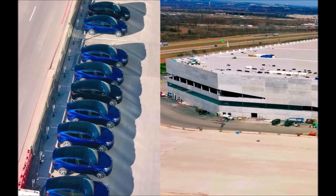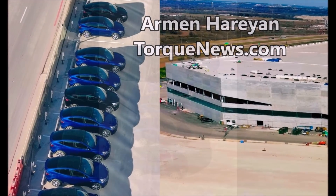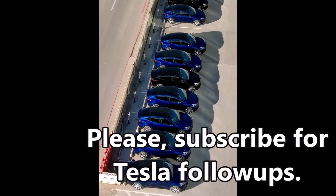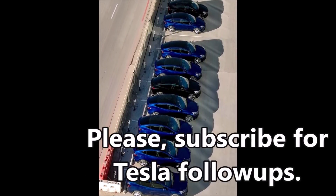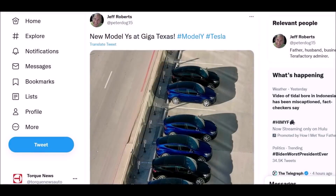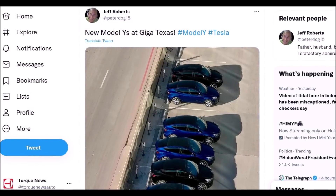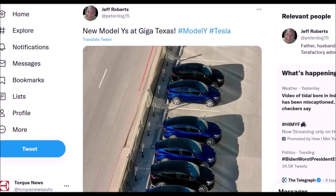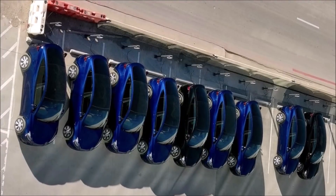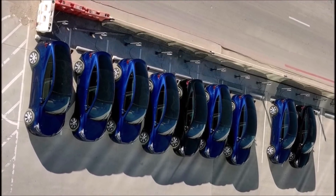Welcome back, friends. This is Armen Harayan from TorqueNews.com. A fresh batch of new Tesla Model Y vehicles built at Gigafactory Texas were recently spotted in Austin, the electric vehicle manufacturer's new headquarters. Teslarati reports suggest these sightings could be one of the first fresh batches of Model Y vehicles produced at Giga Texas.